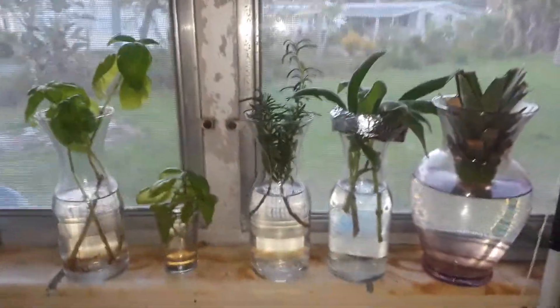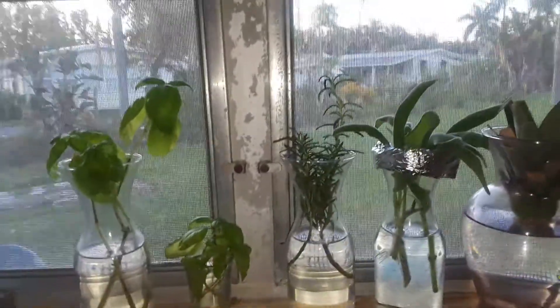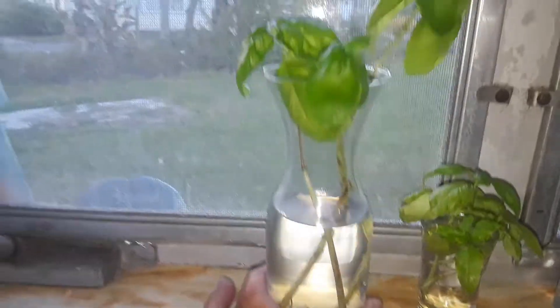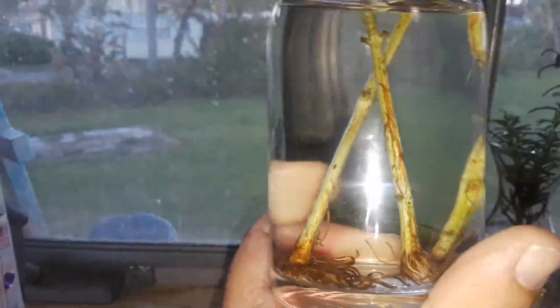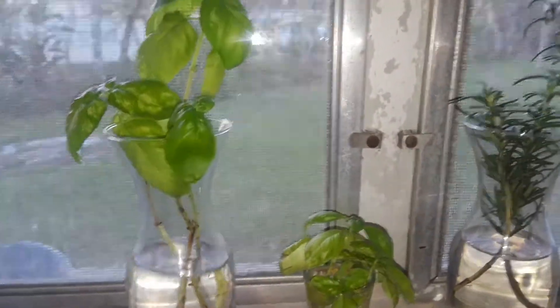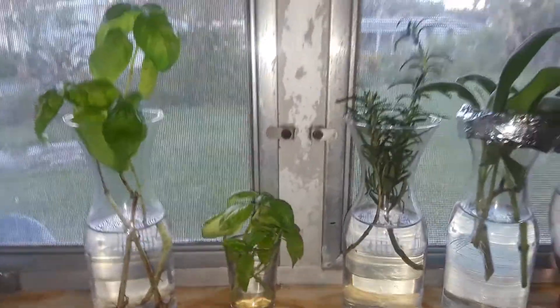Hey guys, it's Lori again. It's been a week since I last posted, so I thought I'd let you know what's going on. My basil actually has a bunch of roots in there. I have to plant that one — it's a little bit over, it's ready to be planted. I was going to plant it yesterday but I wanted to show you this video and wait a week.